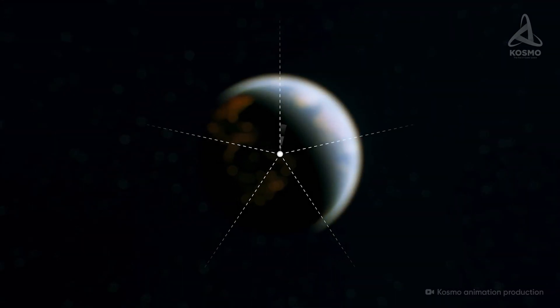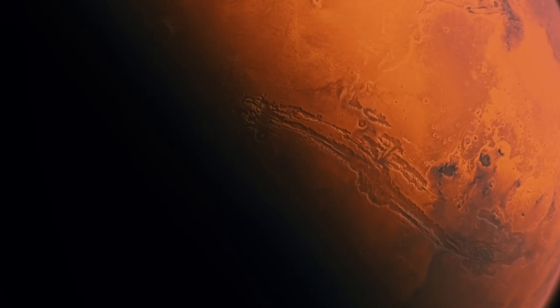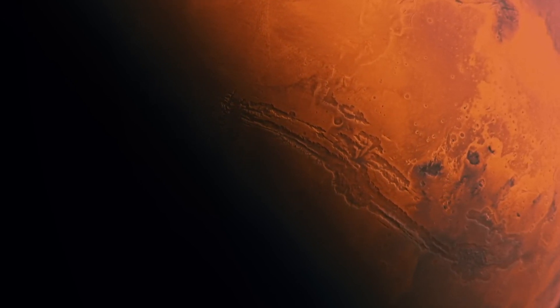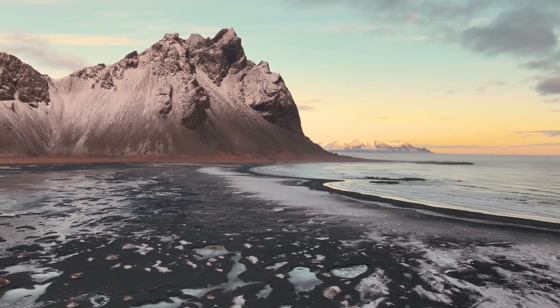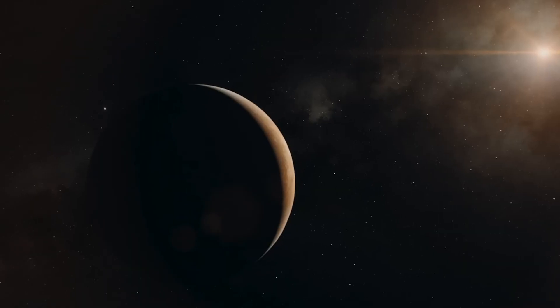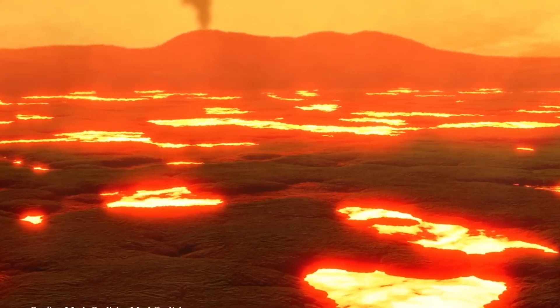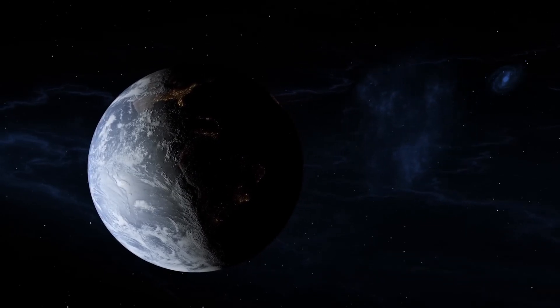Earth, of course, is the gold standard, as it meets all these criteria. Within our solar system, Mars is the most Earth-like planet but has its downsides — it's too cold, lacks enough mass to hold a thick atmosphere, and has little liquid water. Venus, while similar in size and structure to Earth, is far too hot due to its extreme greenhouse effect. No planet in our solar system perfectly matches Earth's conditions for life.